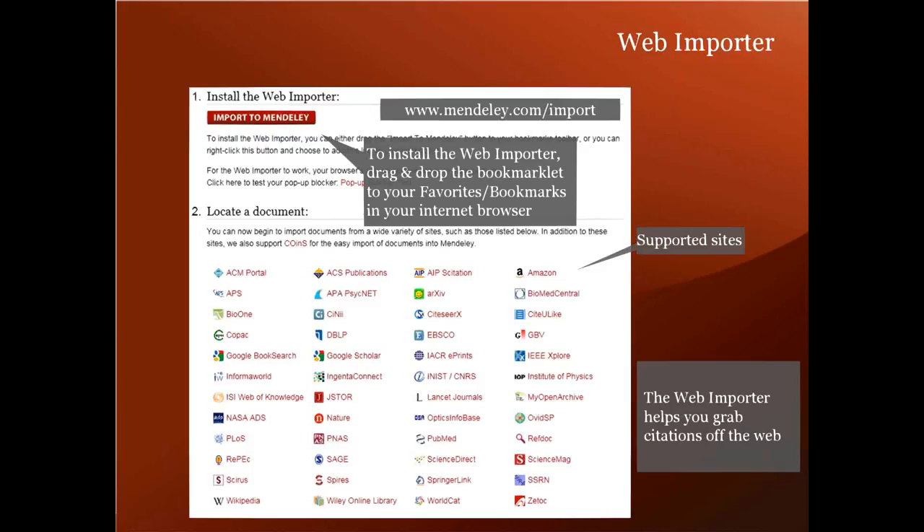I want to mention something briefly about workflow. The workflow I see most people use is to get the PDF by whatever means they need, read it, annotate it, add tags within Mendeley, and then add it to a group they're sharing it with. Or sometimes people add the PDF directly to a group first, for example to bring a paper to someone's attention, and then they read and discuss as a group later. Let me show an example of how this web importer works.